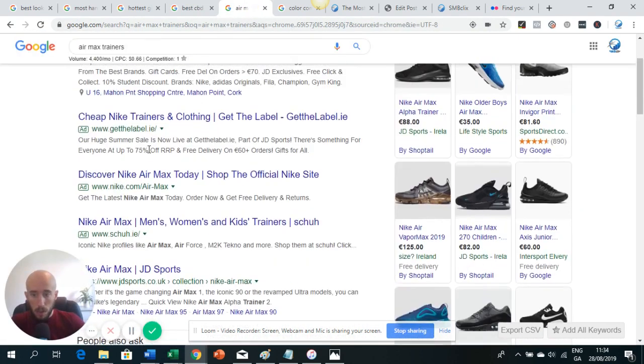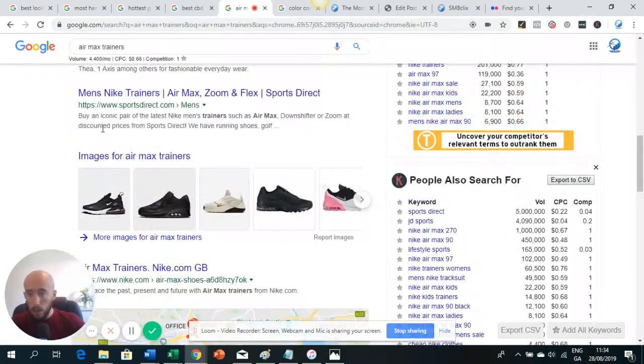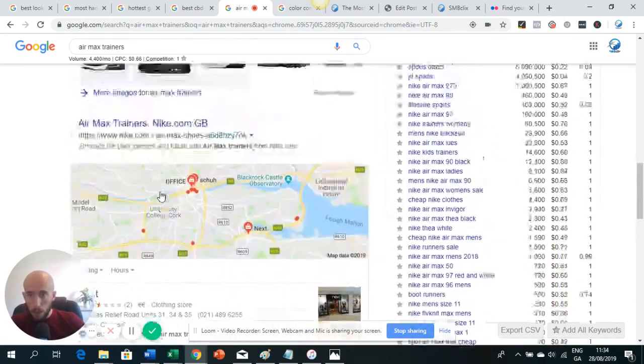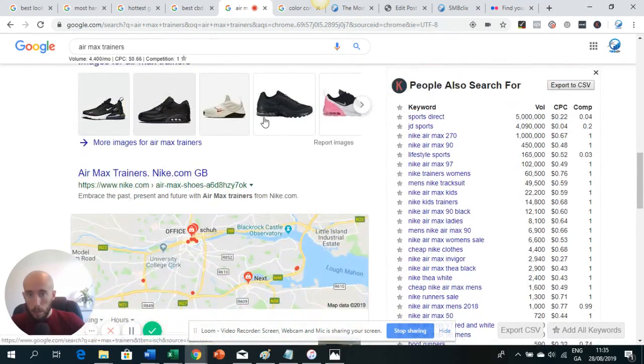Another good example is 'air max trainers.' You can see a lot of ads, Sports Direct ranking first and Nike second, but when you look at Google Images, Full Asylum are actually the first image for air max trainers — and they're not even on the first page of search results. But they can steal a lot of traffic through to their site because they've ranked the image. JD Sports, Nike, Sports Direct are all ranking organically, but image ranking is a really good way to get traffic to your e-commerce landing page and possibly get sales.